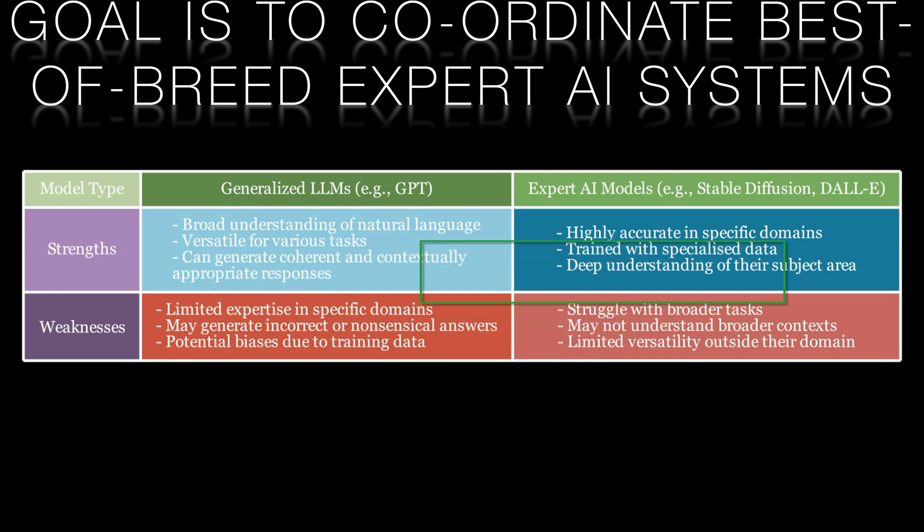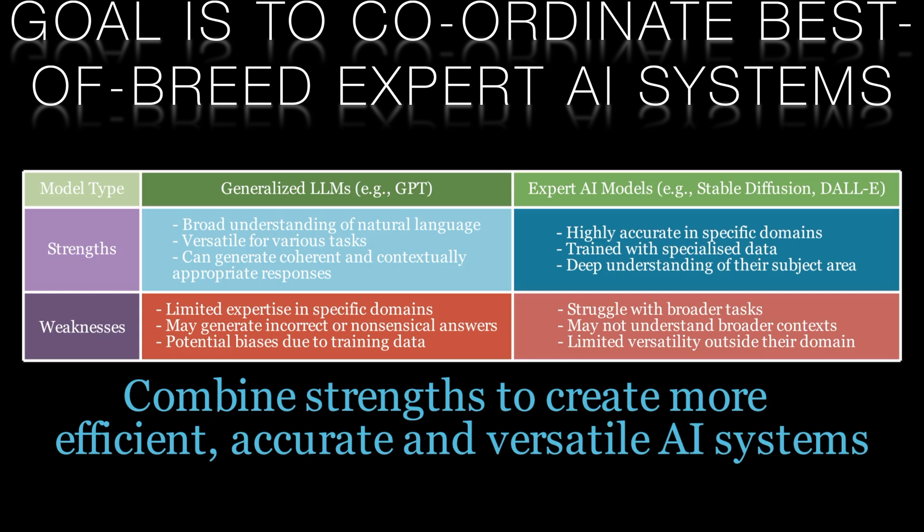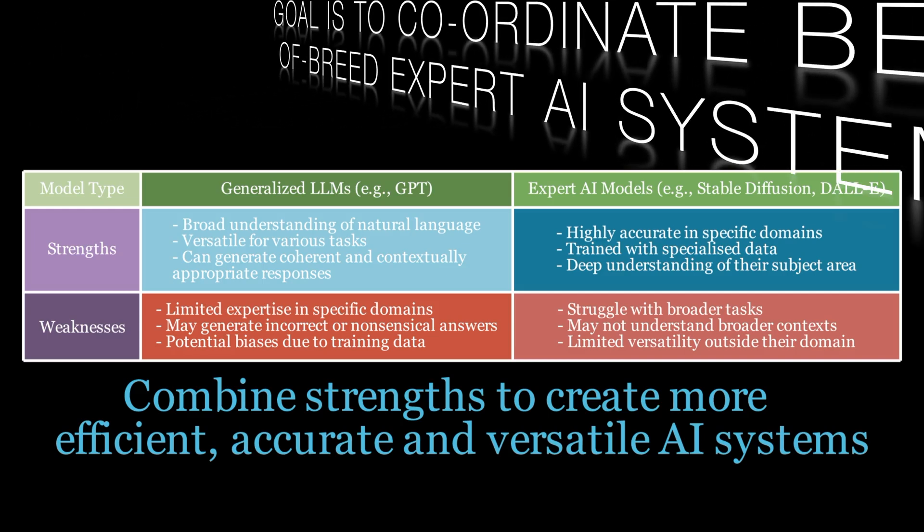On the other hand, expert AI models are designed to be highly accurate in specific subject areas, but might struggle with broader tasks. Hugging GPT aims to bridge this gap by integrating the best of both worlds. By combining GPT's capabilities with the precision of expert AI models, Hugging GPT can produce more accurate and reliable results across a wide range of tasks.